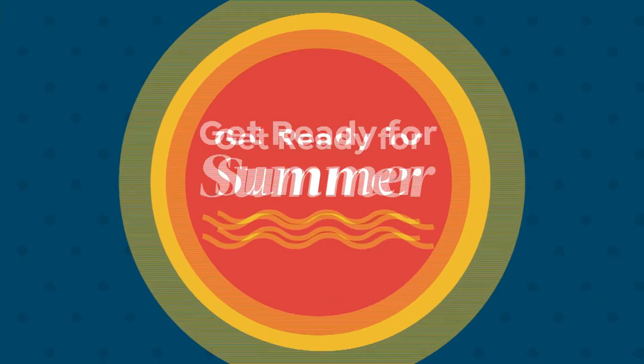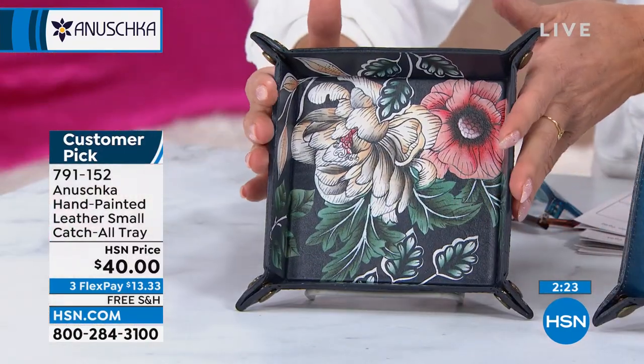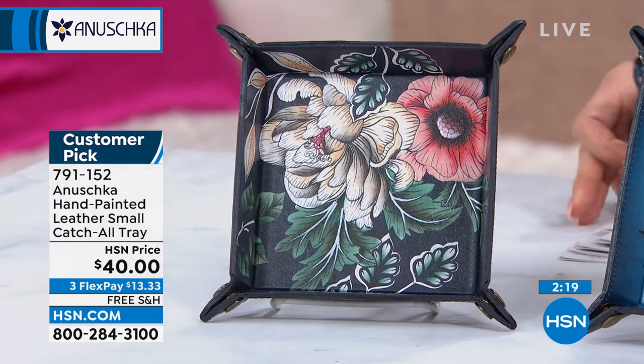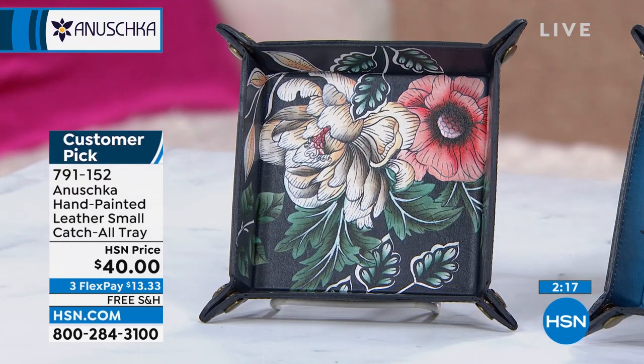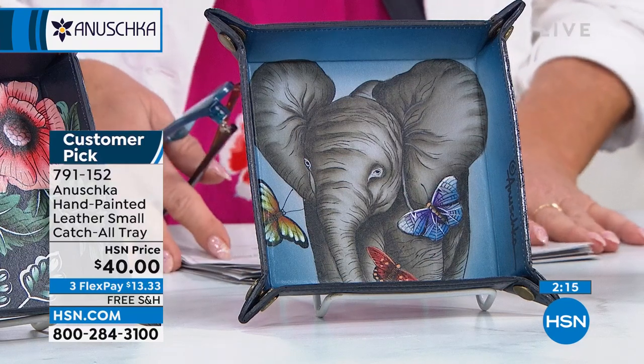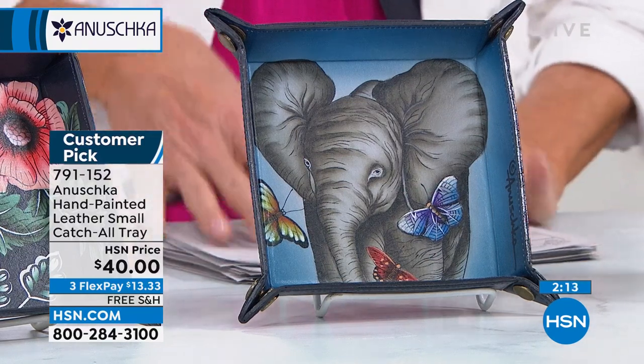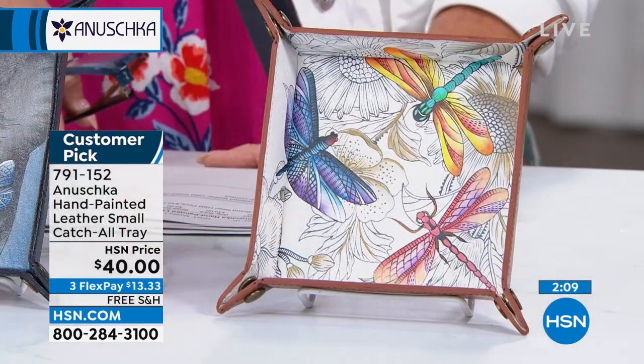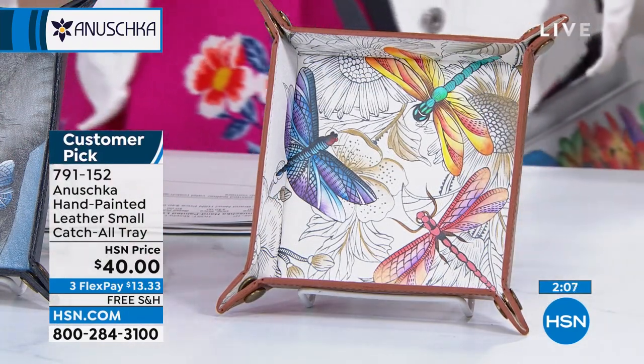These are leather trays — typical to everything Anushka, finest leathers, all hand-painted. Beautiful for your little knickknacks, your jewelry, whatever it may be. These are customer picks. Talk about gorgeous gifts to give — thinking-of-you gifts, a housewarming gift, or a hostess gift when you're going to visit someone for a party or a barbecue.